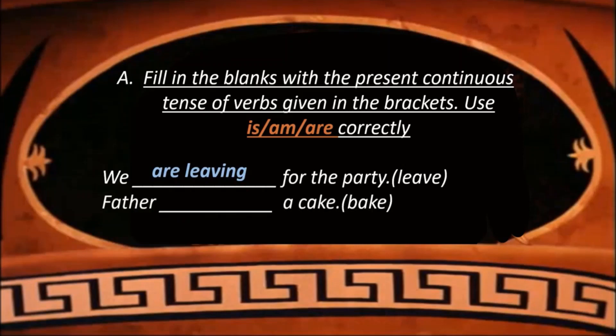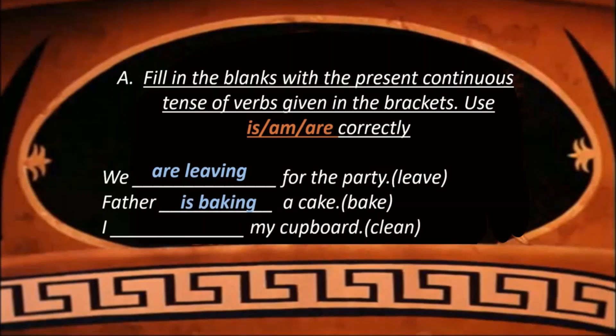Father dash a cake — the verb is 'bake'. So we write it as: Father is baking a cake, to change it to present continuous tense. I dash my cupboard — so we write it as: I am cleaning my cupboard.